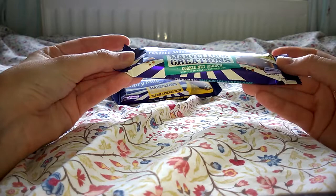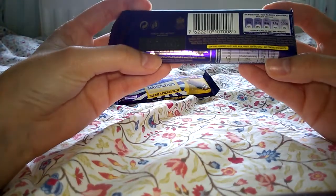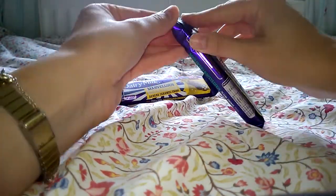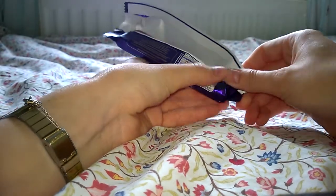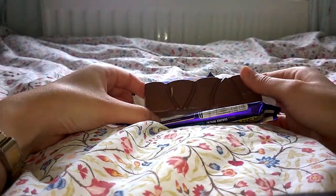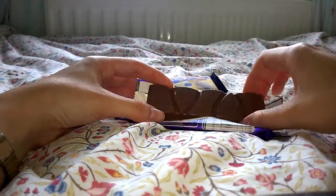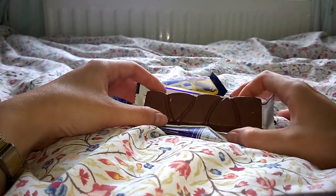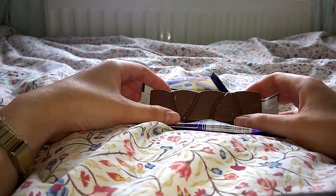The first one is the Cookie Nut Crunch, covered in delicious Cadbury Dairy Milk. I'm assuming it has bits of cookie and nuts — it's got almonds and hazelnuts. It's fairly easy to open. The first thing you notice about the bar is that it's not shaped like a traditional Cadbury chocolate bar — you've got these odd triangle shapes with different textures, and it doesn't have the Cadbury branding on it like a lot of them do.